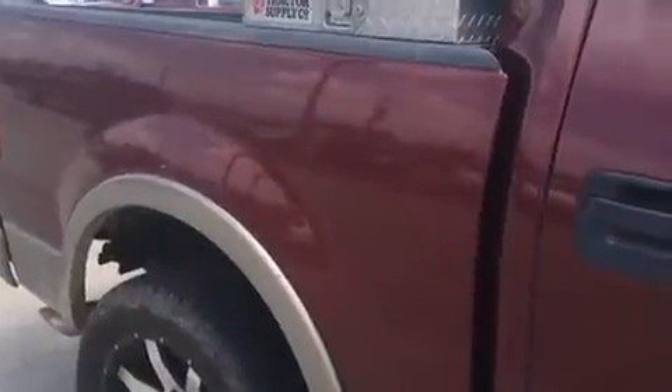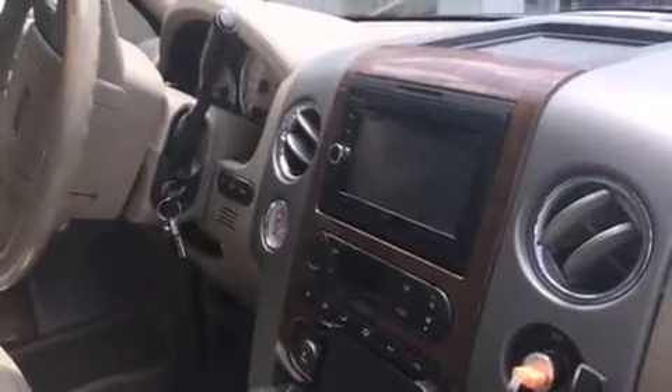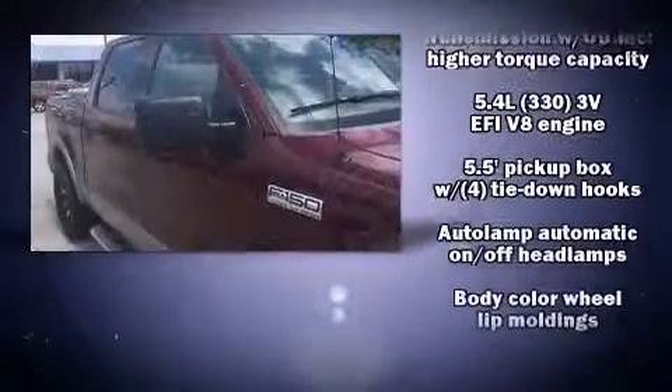Top features include a split folding rear seat, front and rear reading lights, variably intermittent wipers, a rear-step bumper, and power windows.